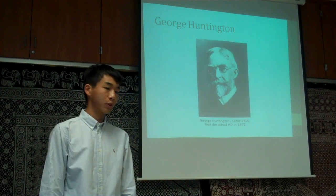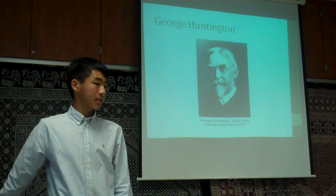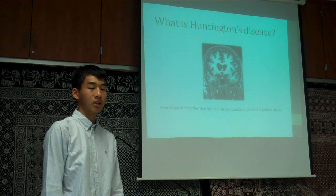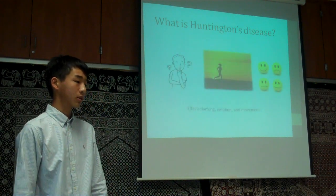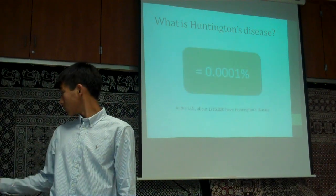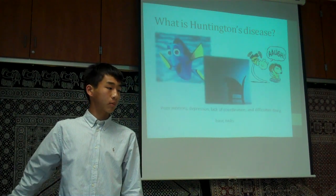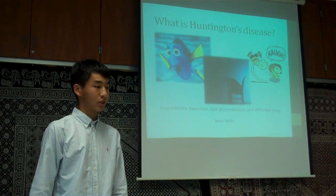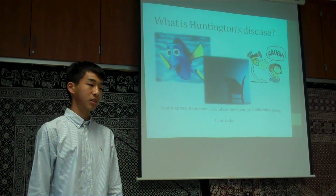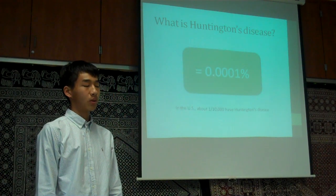George Huntington was the first to describe this disease in 1872. Huntington's disease is a neurological disorder that progressively limits muscle coordination and cognitive ability. Over time, this disease gets progressively worse, affecting one's thinking, emotion, and movement. Symptoms include poor memory, depression, lack of coordination, and so on, while late stages make it difficult to do simple daily tasks like getting dressed in the morning. In the United States alone, about one out of every 10,000 people have Huntington's disease.